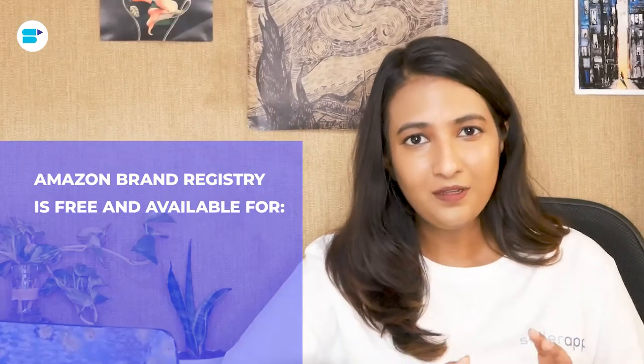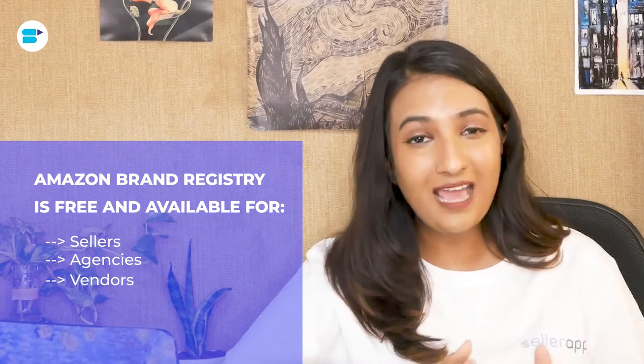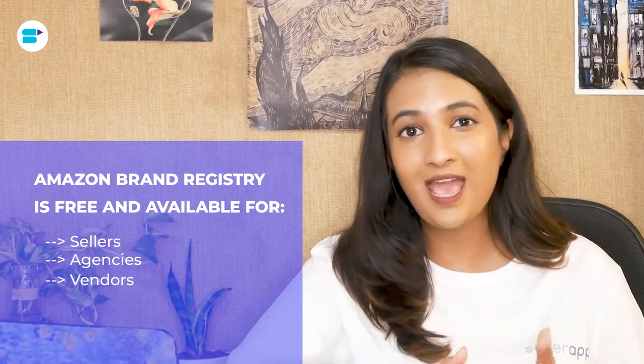Now let's talk about who can use this tool. You have to be brand registered to benefit from it. Amazon brand registry is available and free for sellers, vendors, and agencies. We're going to be talking about how Amazon Storefront actually works and how it's going to help in your brand building — I'll explain the whole process in four points, so it's very easy to understand.